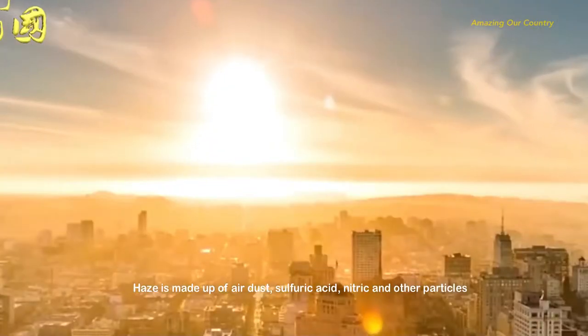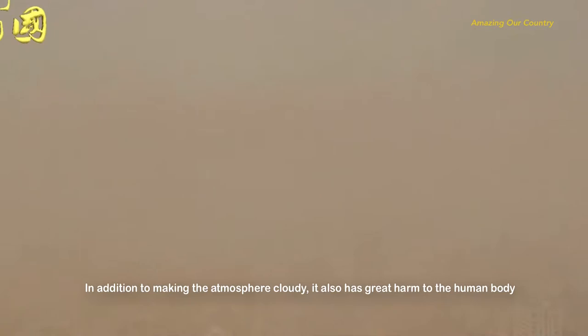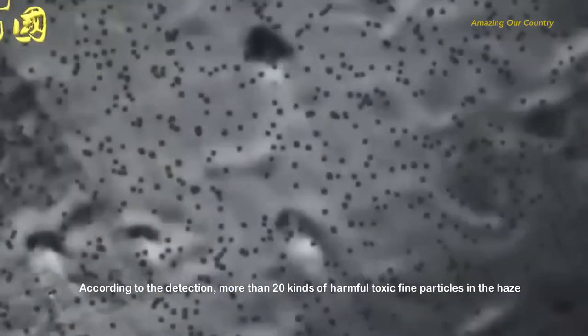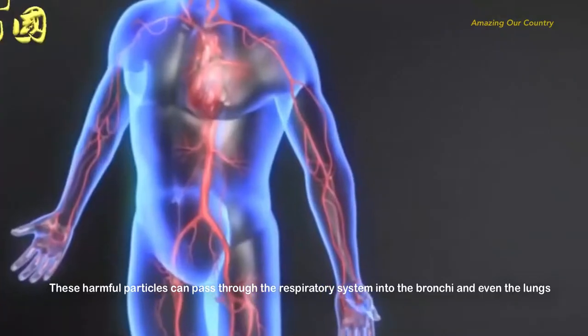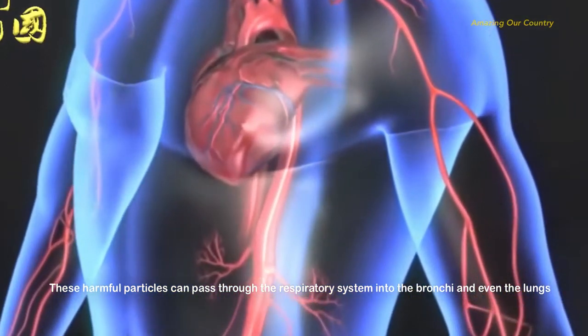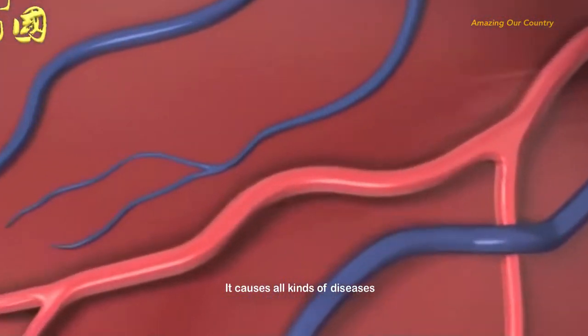Haze is made up of air dust, sulfuric acid, nitric acid, and other particles. In addition to making the atmosphere cloudy, it also has great harm to the human body. According to detection, there are more than 20 kinds of harmful toxic fine particles in haze. These particles can pass through the respiratory system into the bronchi and even the lungs, causing all kinds of diseases.